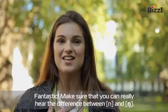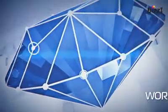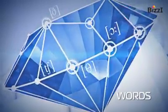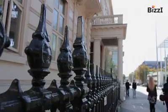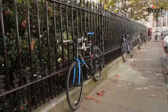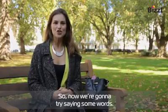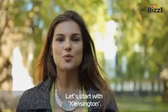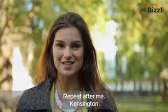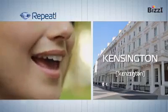Make sure that you can really hear the difference between N and NG. So now we're going to try saying some words. Let's start with Kensington — repeat after me. Kensington. Kensington. Kensington.